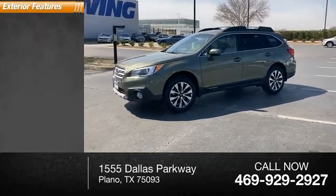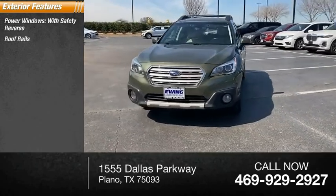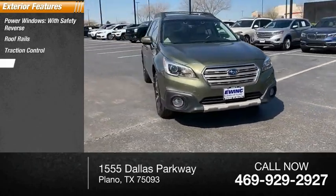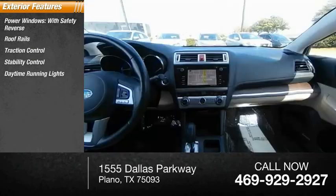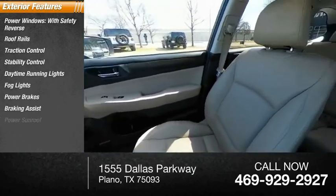Here are some of this vehicle's great options: power windows with safety reverse, roof rails, traction control, stability control, daytime running lights, fog lights, power brakes, braking assist, and power sunroof.